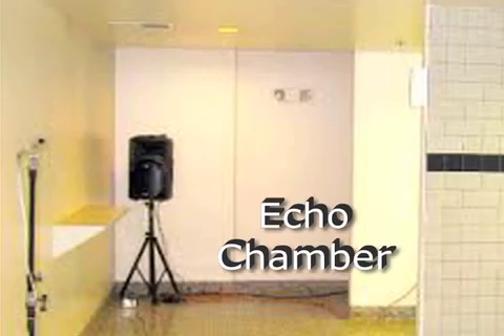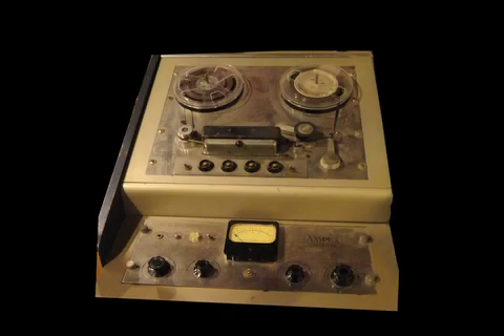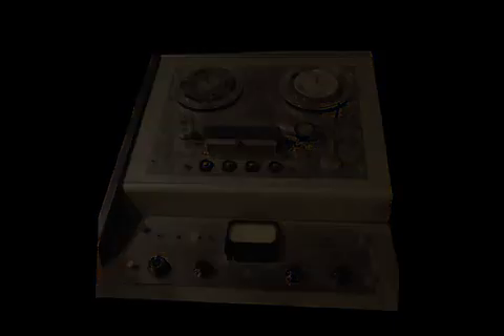At one time, studios had rooms called echo chambers — a misnomer, since they actually were creating reverb. They had a speaker that played back the sound and a mic to pick up the reflections from the room. Later, springs and also metal plate reverbs were used in studios. Tape recorders were typically used to create actual echo; the studio term for this was slapback.